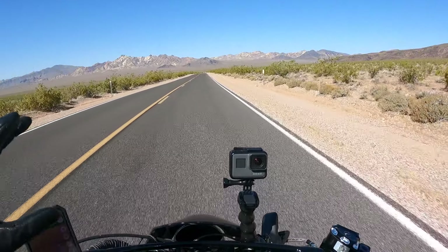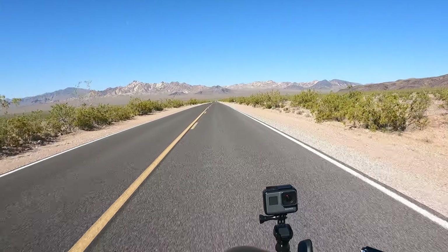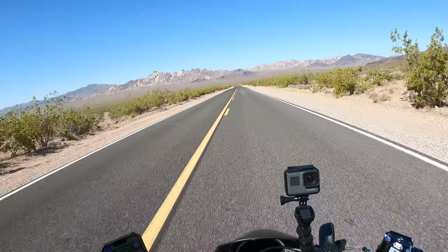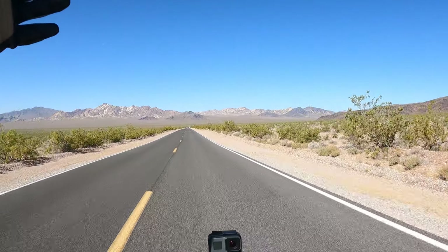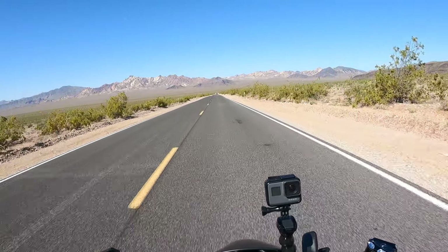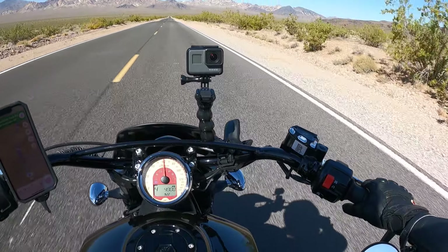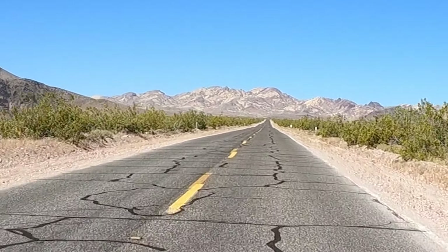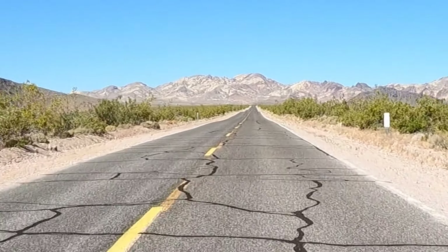This is the beauty of coming on a weekday — not a lot of people, the roads are quite empty. It's like I have reserved this just for myself, privately. Death Valley is closed to the public today — it's just for me. For miles, not a single motorcycle, not a single car.